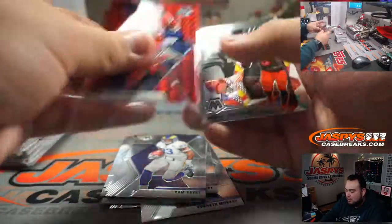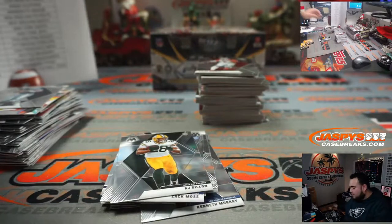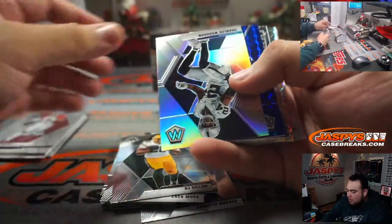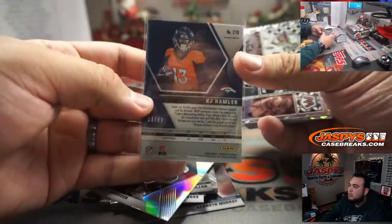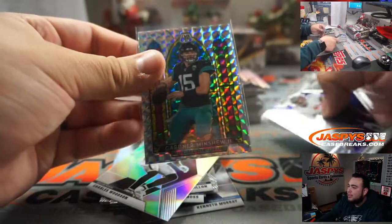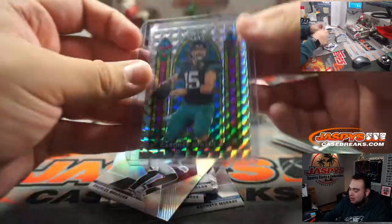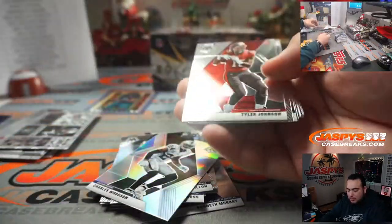Jacob Eason, Zach Moss, AJ Dillon. Charles Woodson, and a little KJ Hamler blue for the Denver Broncos — going to Demetrius. Look at that — stained glass opportunities for these last few teams. Jaguars Hunter, last spot mojo striking again — little stained glass Garner Minchu. That'll pay for the Jaguars probably. JK Dobbins, Tyler Johnson, Jacob Eason.